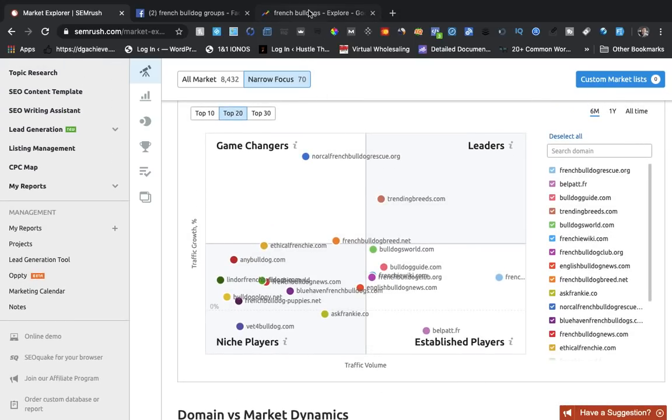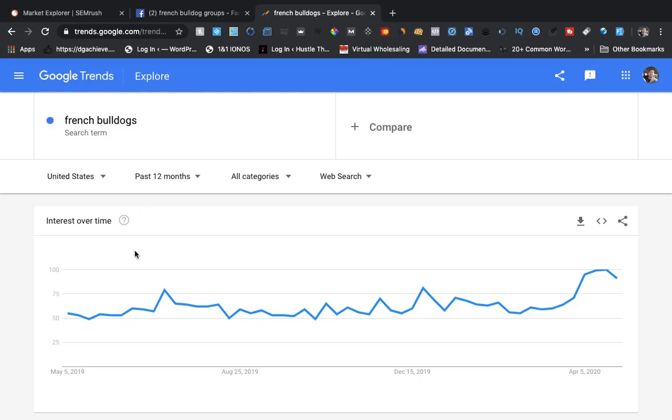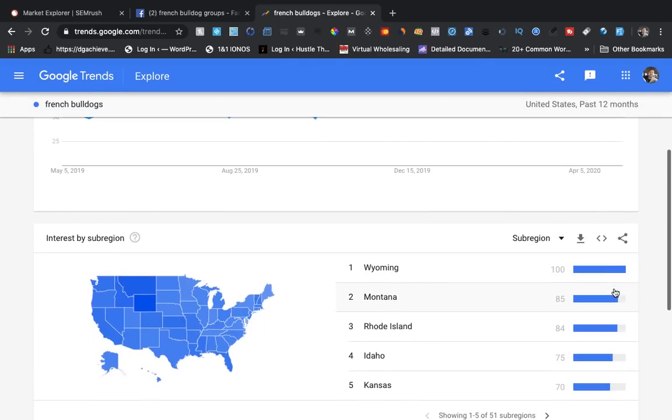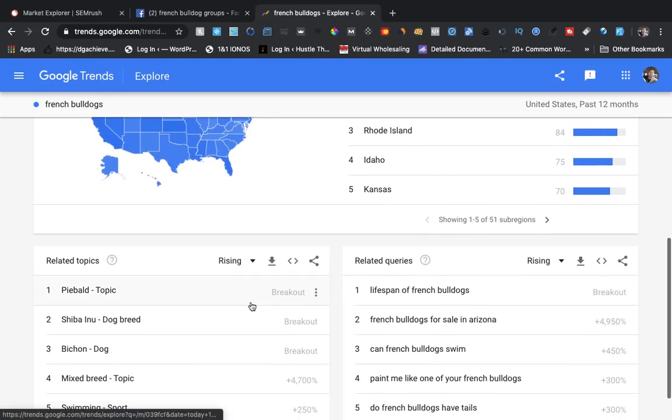There are other places where you can pick up information. If you want to see what's trending, go to Google Trends — it's free. This chart right here shows you how popular French Bulldogs have become. As of April 5th, 2020, they're really popular — especially in Wyoming, Montana, Rhode Island, Idaho, and Kansas. Google Trends will show you a lot.